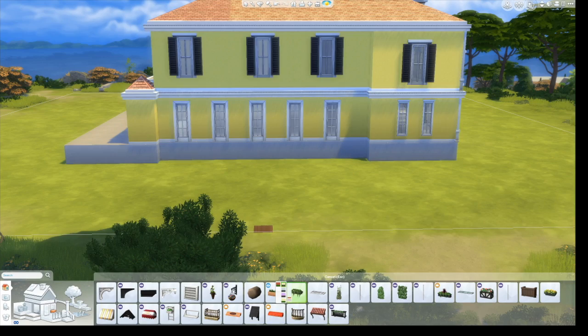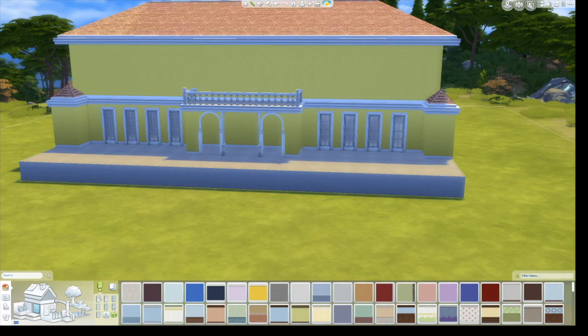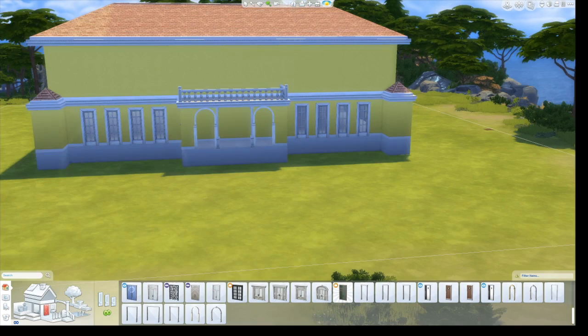Doing the sides of the build was tricky — there were so many pictures of the front and back of the real house online, but no pictures of the sides. So I kind of just had to roll with the punches.